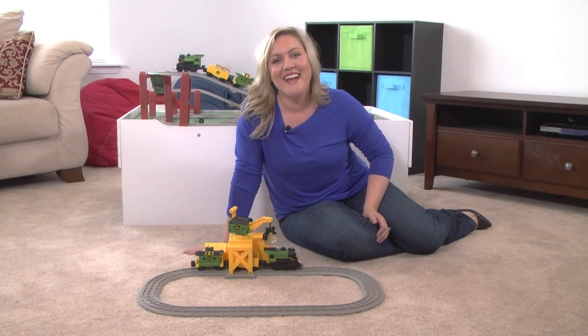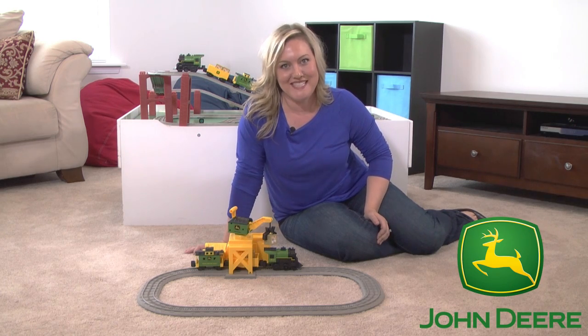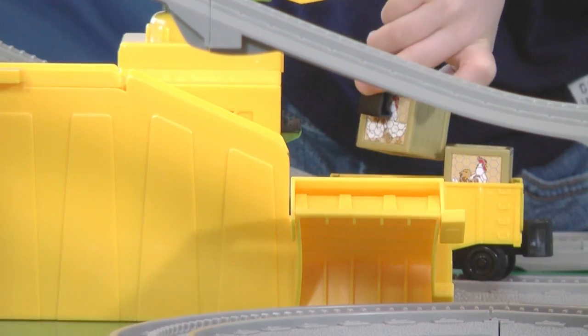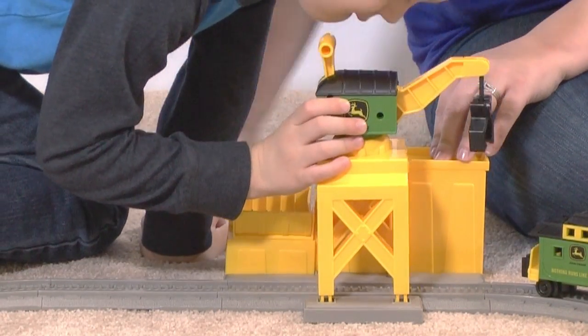Hey everyone, Megan from Lionel, and today my son and I are playing with the John Deere Imaginarian set, exclusively brought to you by Lionel. This Imaginarian set is a perfect way to introduce trains to your little ones. So let's take a farm adventure.